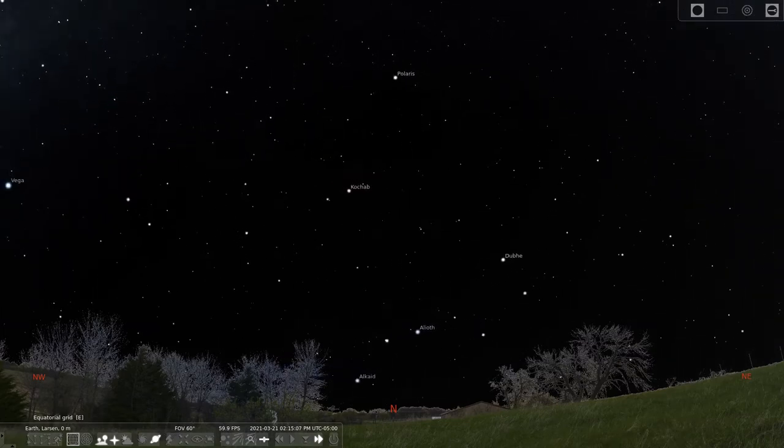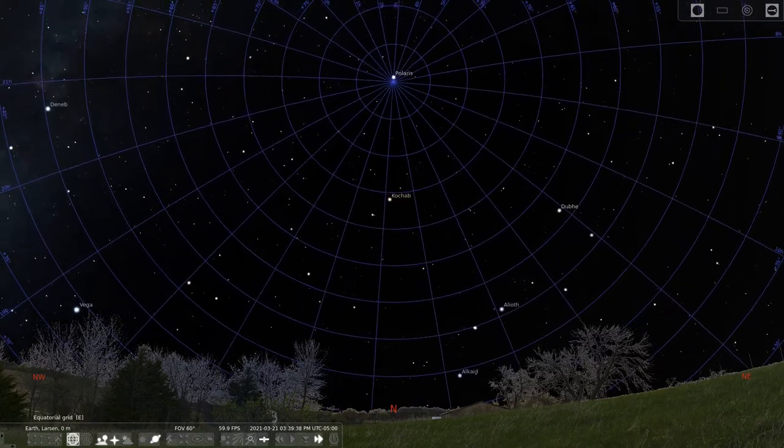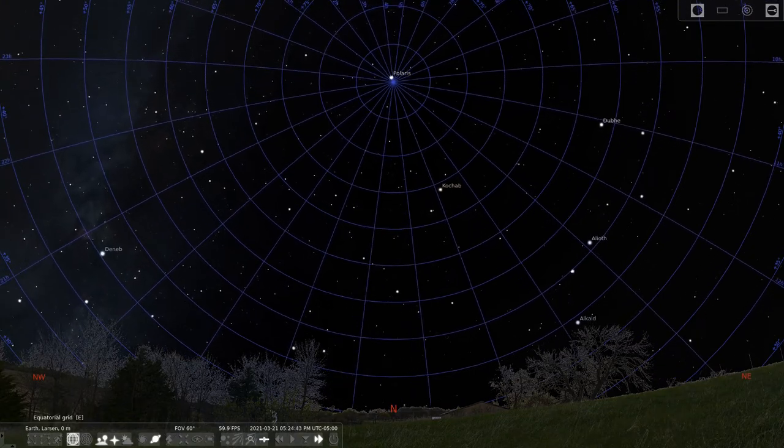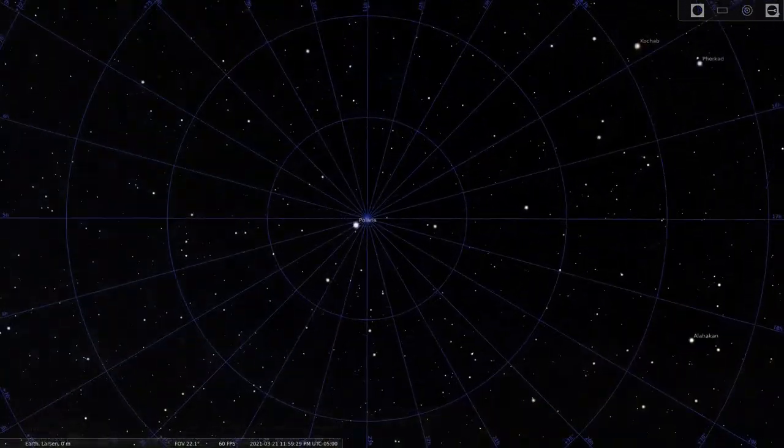Now I'll turn on the equatorial grid. The circles show latitude and the converging lines show longitude. Note that the bright North Star is close to, but not quite on, the spot where the longitude lines intersect.